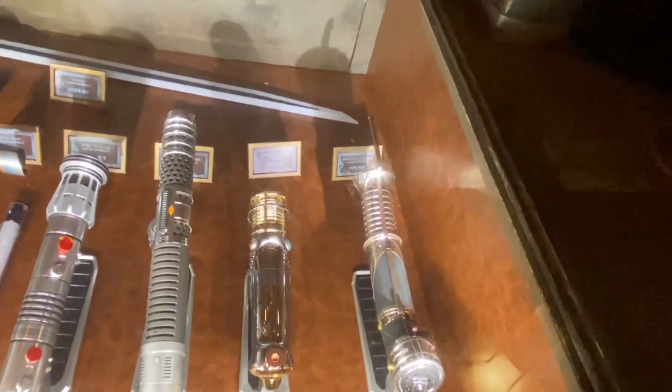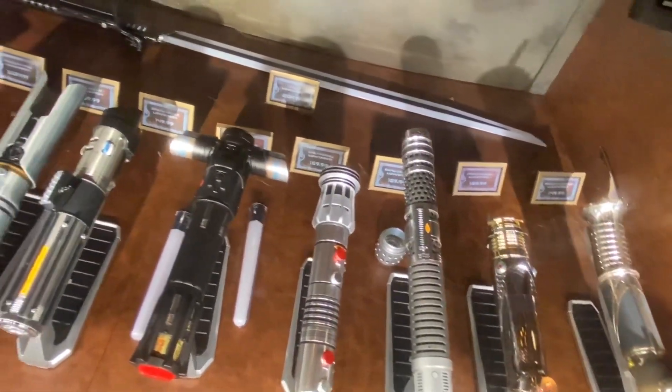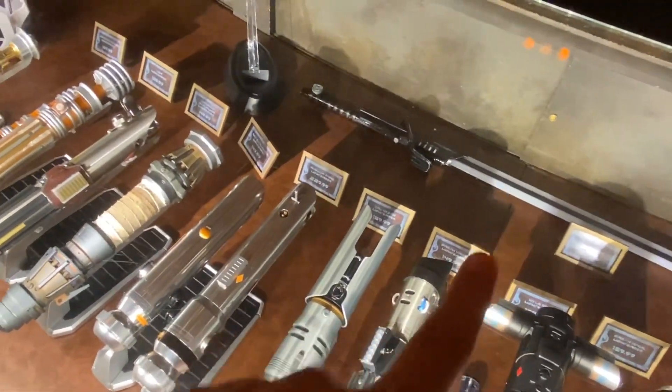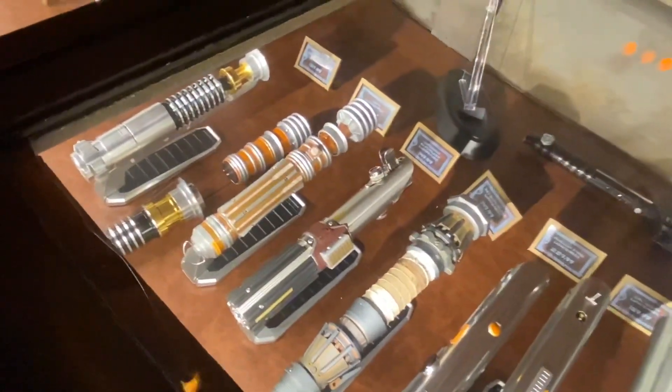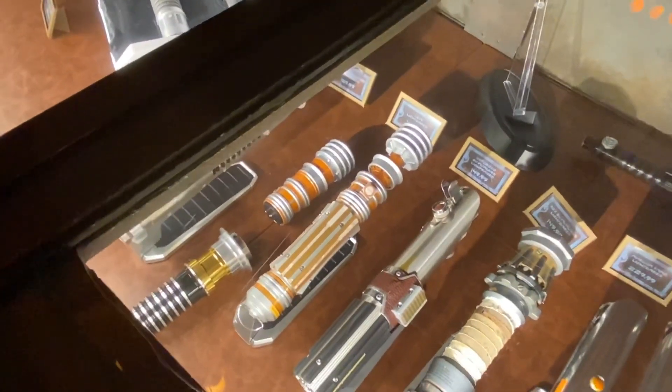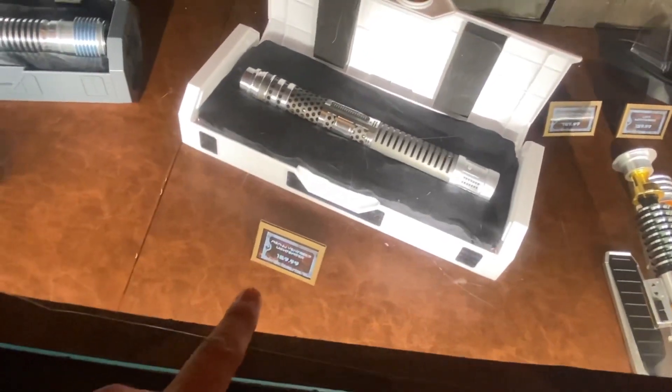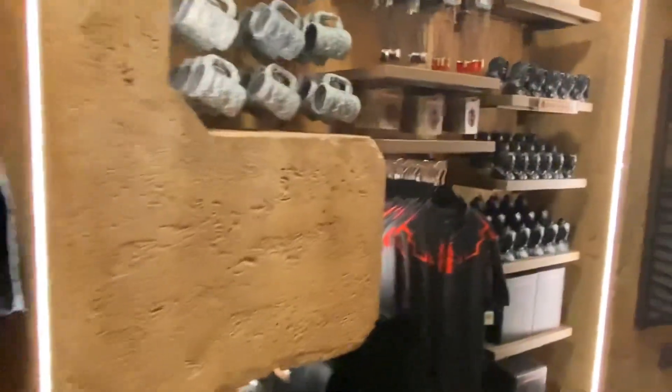They have all the holocrons — the Jedi ones and the Sith ones. Now let's get to the lightsabers. They have Darth Tyranus, Asajj Ventress, Darth Maul, Kylo Ren, Darth Vader, Count Dooku, Ahsoka, Rey Skywalker reforged, the Reforged Skywalker, Obi-Wan, Plo Koon, and Asajj Ventress again. And look at this cap — oh, this is cool!